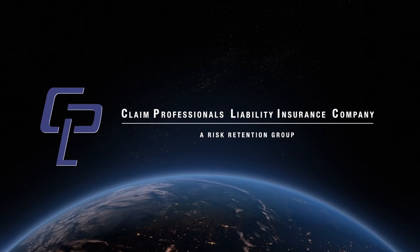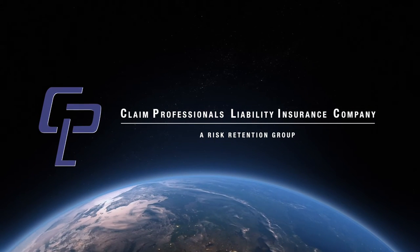Do you need errors and omissions insurance, general liability insurance, drone insurance, or even cyber liability coverage? Then let me tell you about our sponsor, Claim Professionals Liability Insurance Company, or CPLIC.